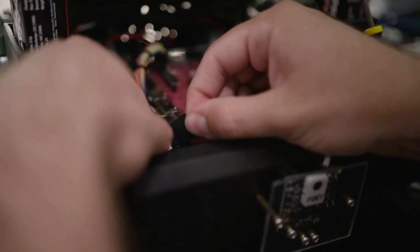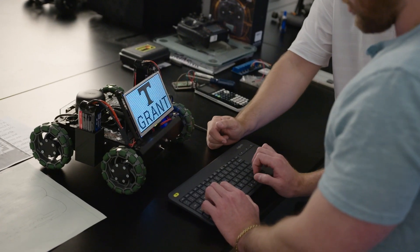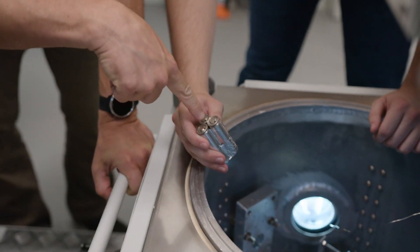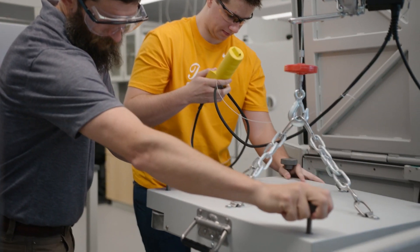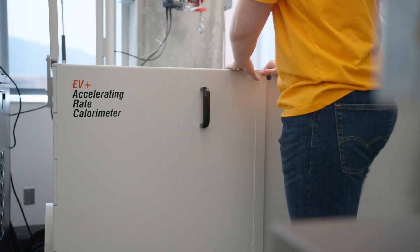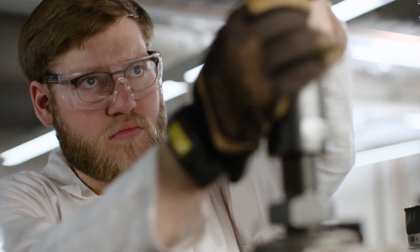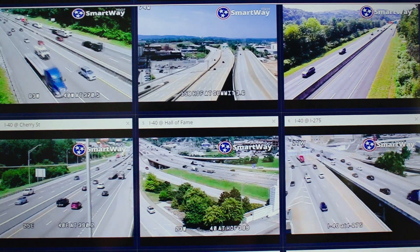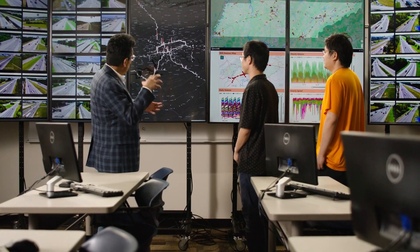The Institute for Future Mobility is bringing together our great resources on campus in the area of mobility to make people's lives better. Our research is leading in the areas of materials — making electric vehicles lighter and more efficient, making batteries smaller and more dense, making our charge supply chains more efficient. We have great research in decarbonization and electrification that will bring innovation to electric vehicles and automated vehicles.